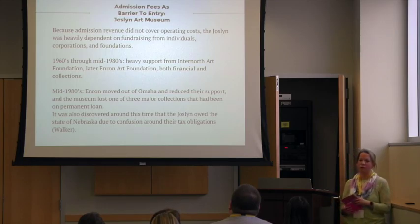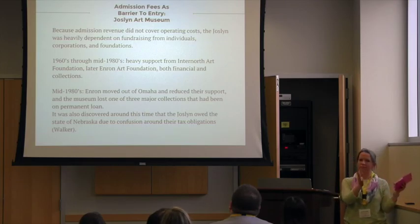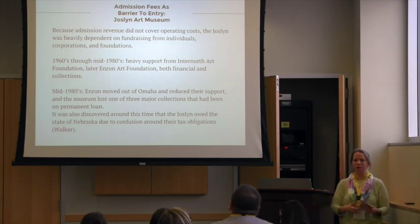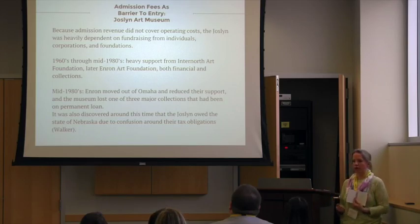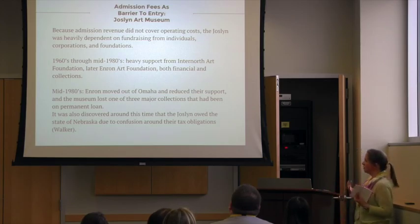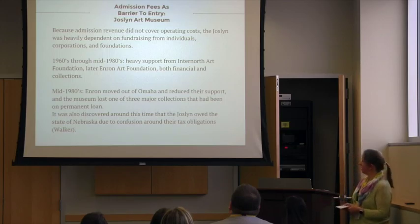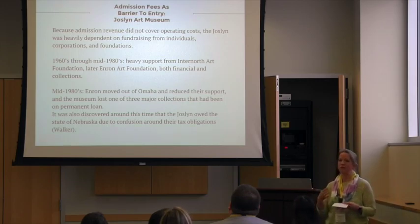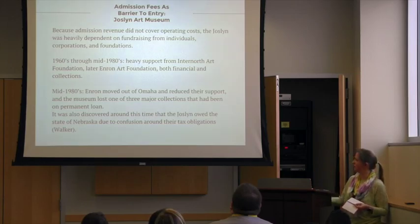One of their major sources of revenue was Enron Corporation. Through a series of mergers and acquisitions, they became Enron, and early on they started an art foundation and provided funds and collections to the Joslin. But in the mid-80s, when they moved their headquarters down to Houston, they pulled all of that support away from the museum — all of that funding, all of the collections. That was a huge obstacle the museum had to overcome. They were able to replace most of the lost revenue and retain two of the collections. One Enron gave to them, another they purchased, but the third collection they lost to the Gene Autry Museum out in LA. There were also some confusions about tax obligations and state law around that time.